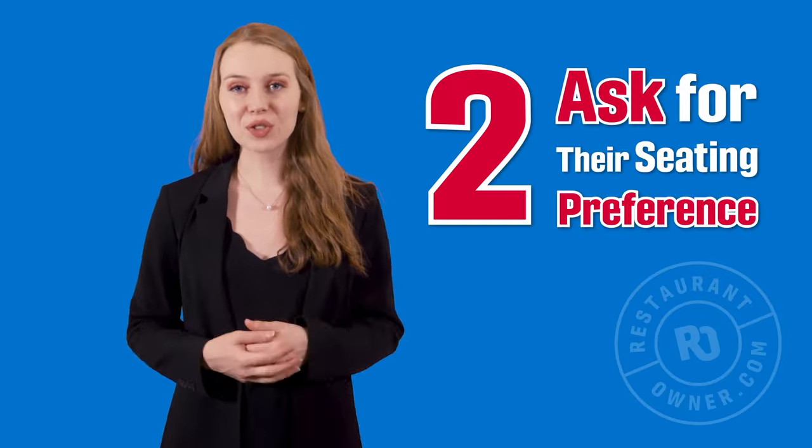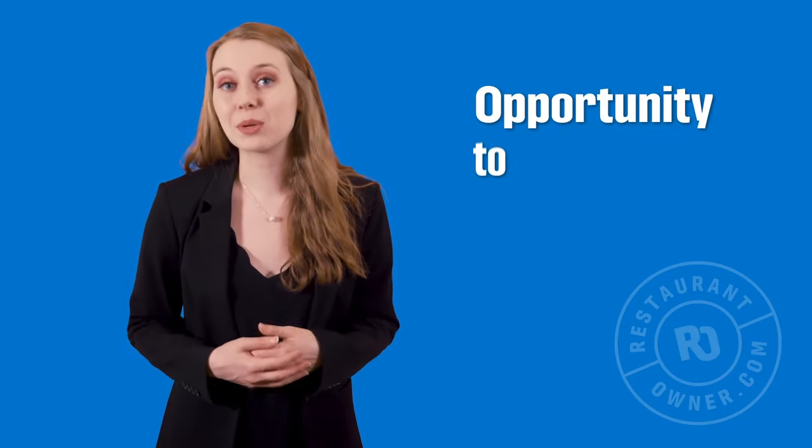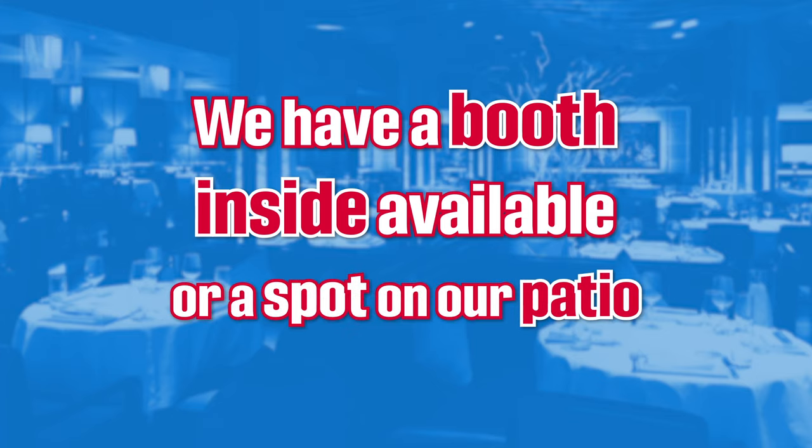Number two: ask for their seating preference. Guests appreciate the opportunity to pick where they sit. If you can offer them a booth, bar area table, or patio seating, go for it. You could ask 'do you have a seating preference? We have a booth inside available, or a spot on our patio.'